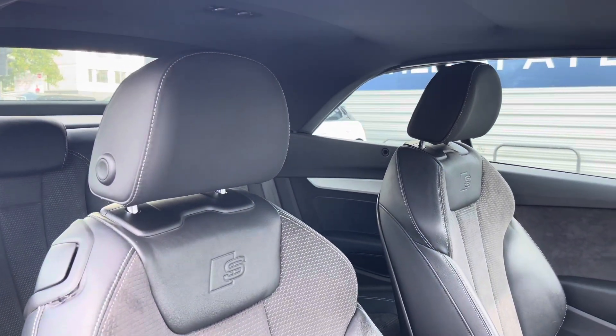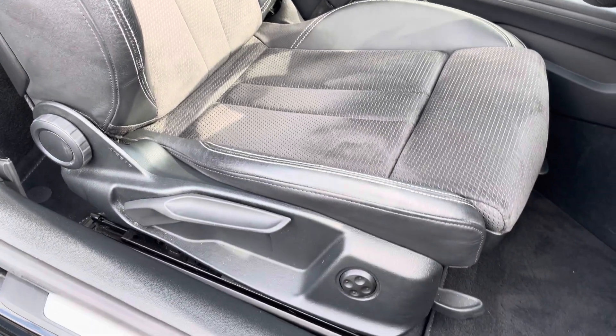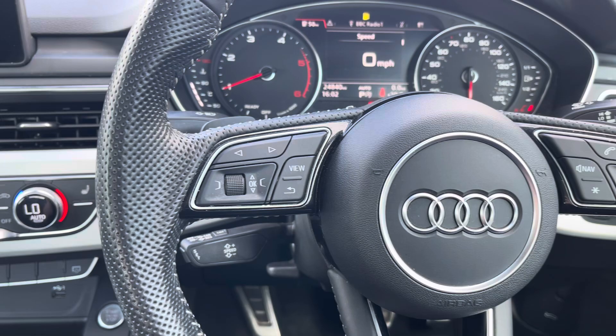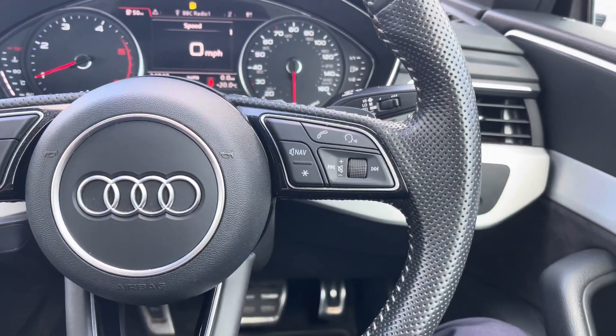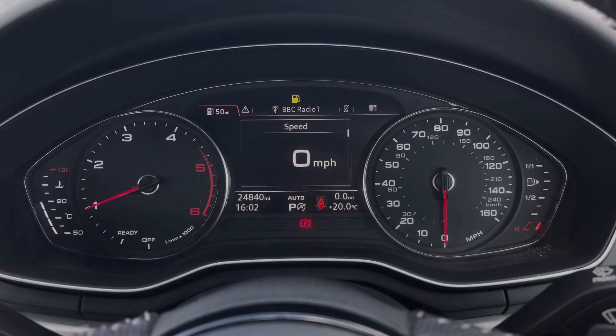Moving around to your front seats, you do have plenty of adjustment in the driver's seat so you can easily find the perfect driving position. To the left of your steering wheel you've got controls for the display in the instrument cluster, and on the right there are controls for adjusting the infotainment system.